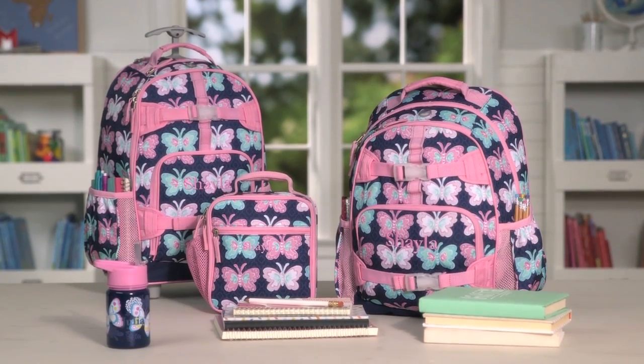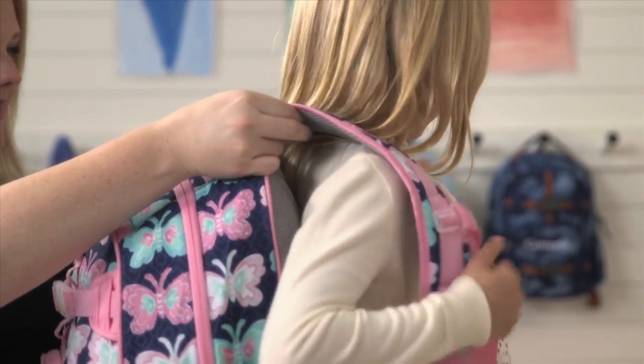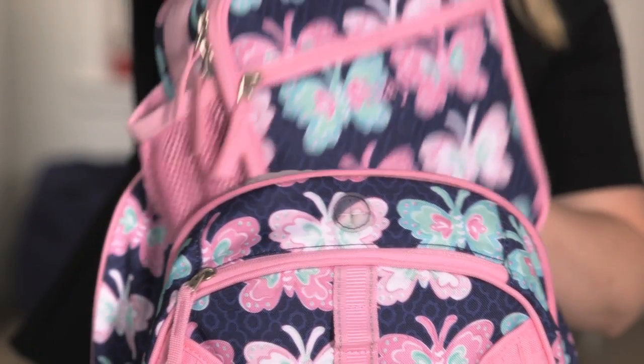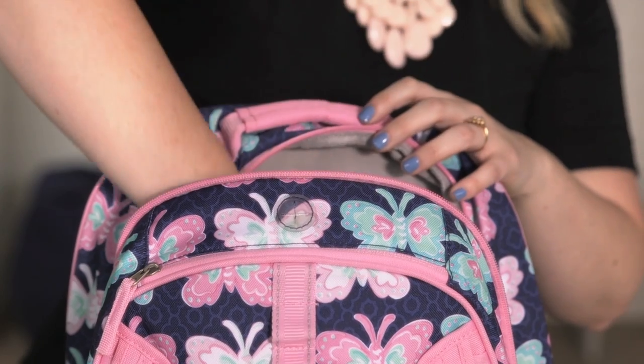Our large backpack and rolling backpacks are designed for older students. These bags fit a child 48 inches or taller and hold a lunch bag, one large notebook, two small notebooks, several school books, and a water bottle.